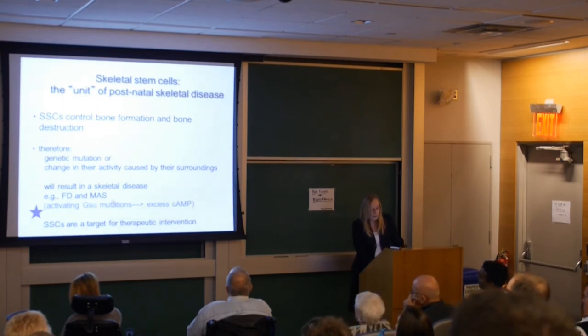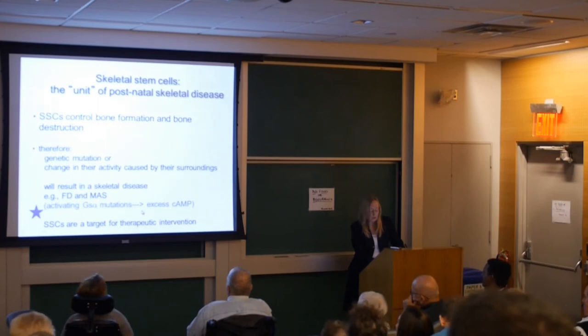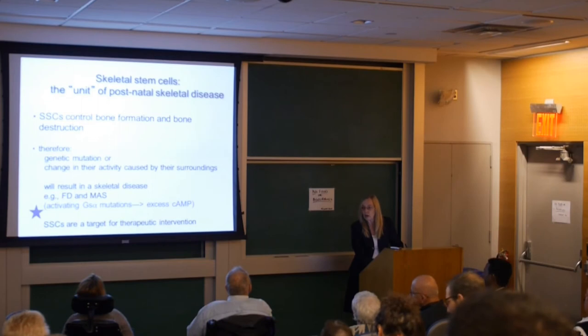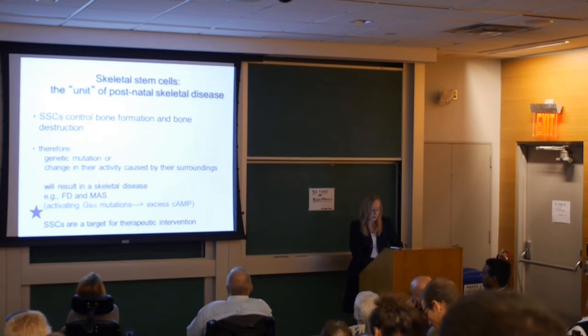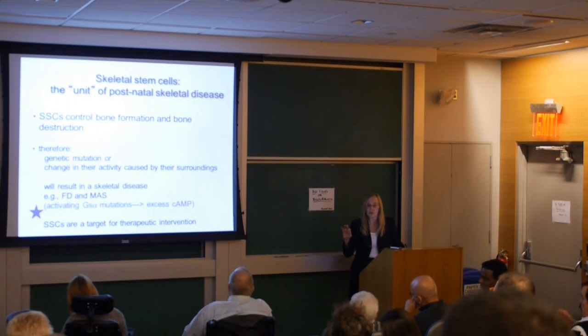In FD/MAS, the mutation is an activating mutation of GSα, leading to excess cyclic AMP. We are starting to understand what excess cyclic AMP does to the activity of a bone cell — having too much of a good thing can lead to a bad thing. Because we know this disease emanates from skeletal stem cells, that makes them a target for therapeutic intervention.